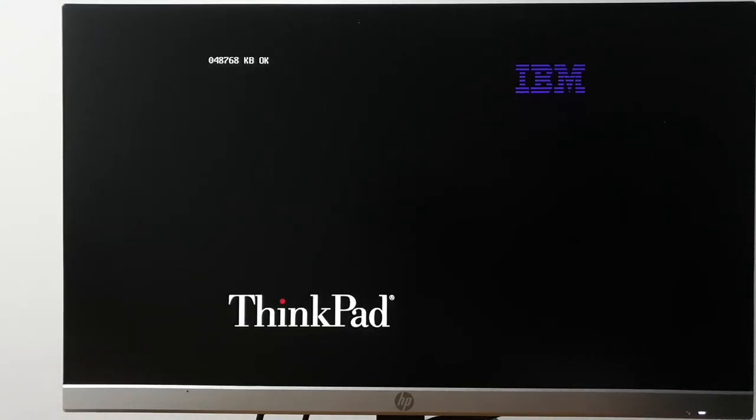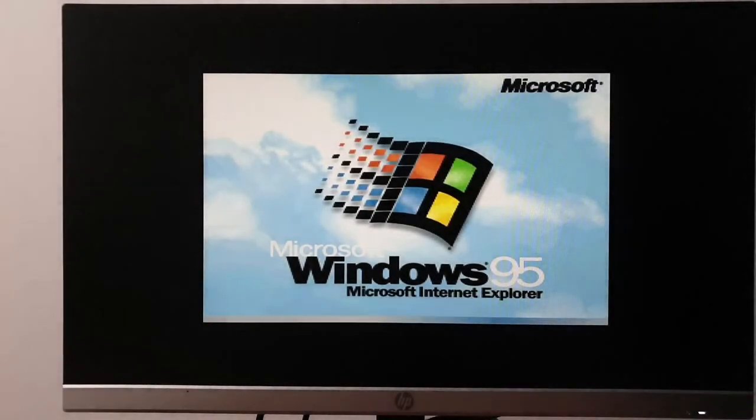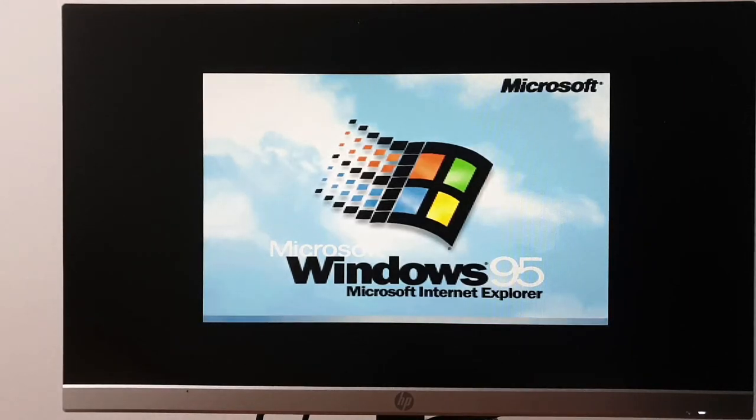We're turning the power on. You can see just the edge of the ThinkPad — hey, look, it's an IBM logo. This machine has 48 megabytes of memory and one of the world's cruddiest BIOSes. I just realized how off the color is on the camera.